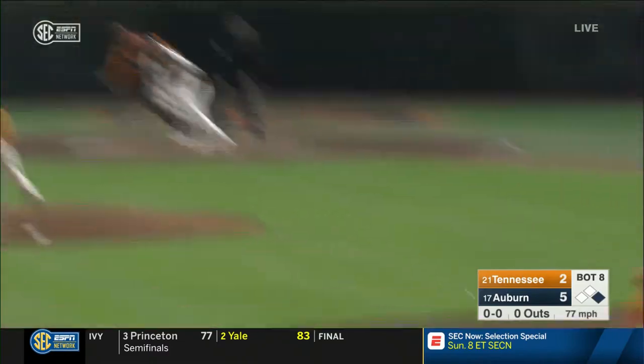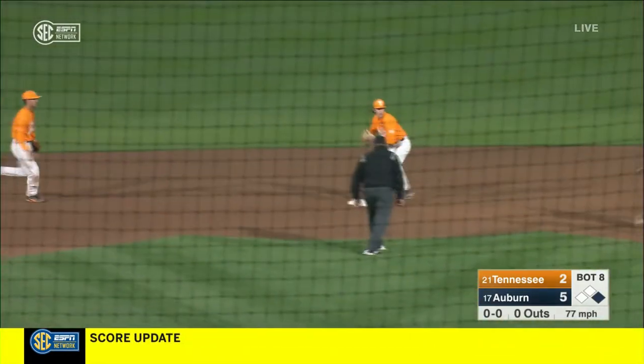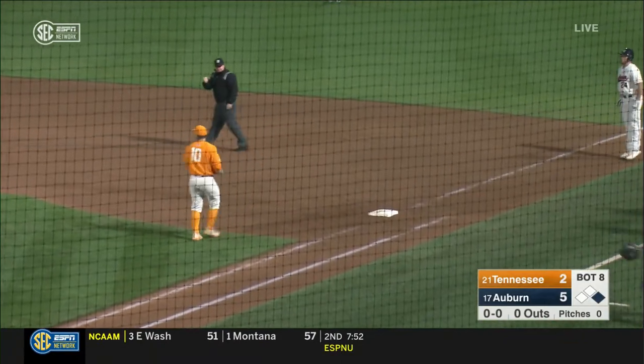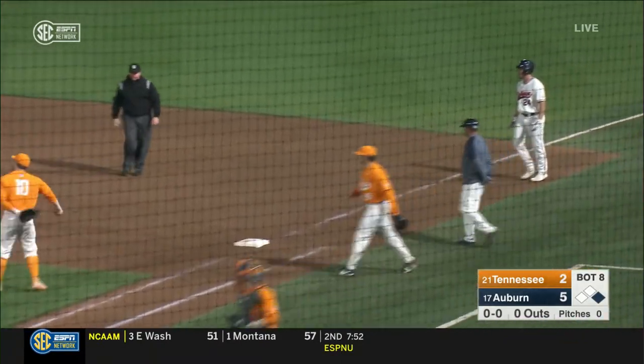Let's go into the ninth. Ground ball to the shortstop — this could be two. Martinez, Ferguson, first base. Durkin got the tag for the double play.